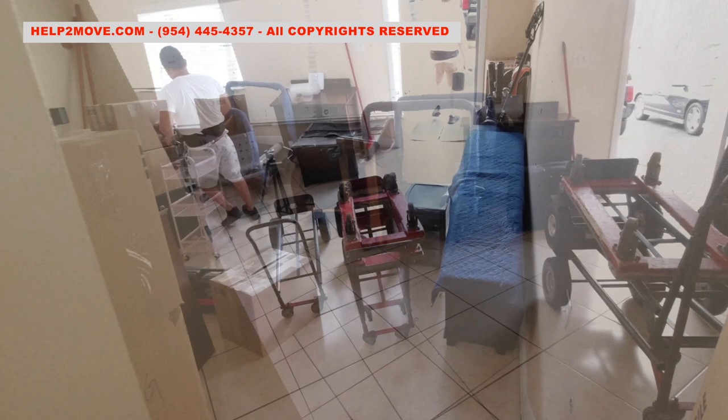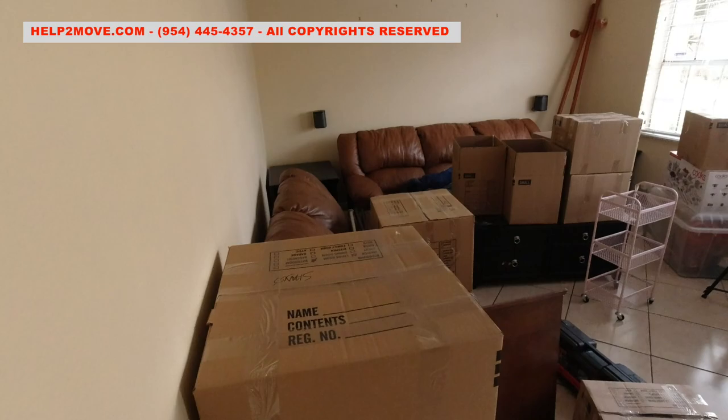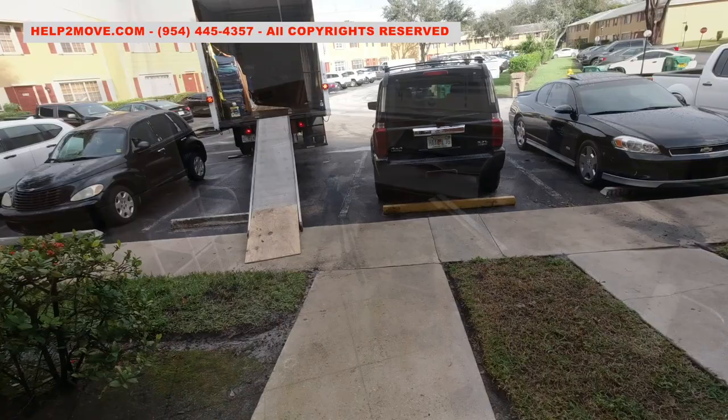In the den there are these two recliners. They are bulky and ultra heavy. Unfortunately, the bags don't come out. The crew has already started to move items inside our truck.